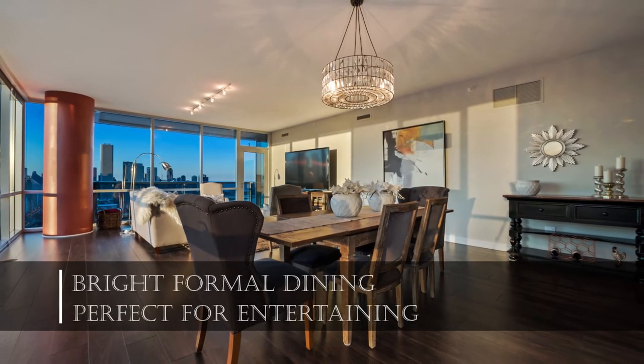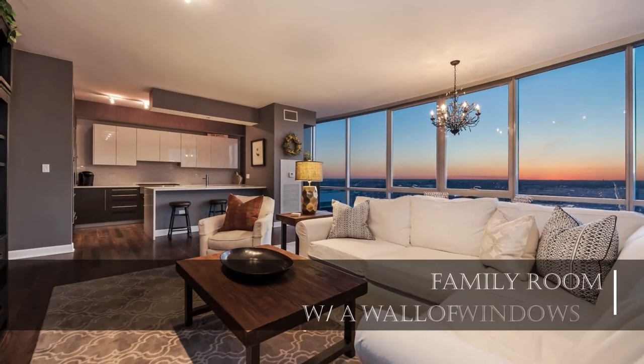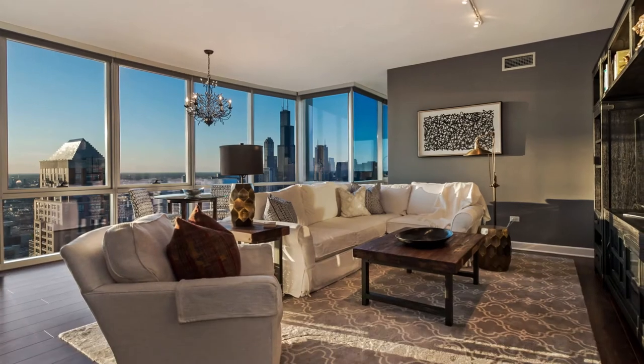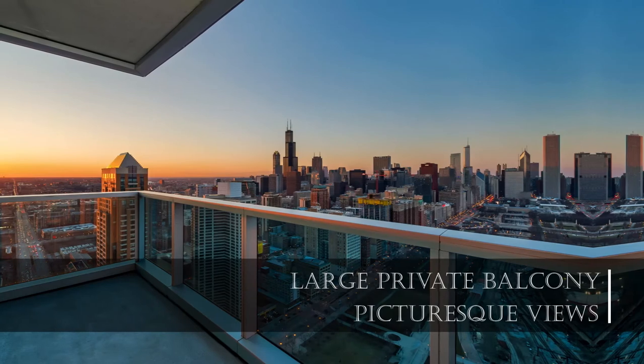The home exudes elegance and comfort. The family room is a great space for both entertaining and everyday living — this is sure to become a favorite spot in the home.